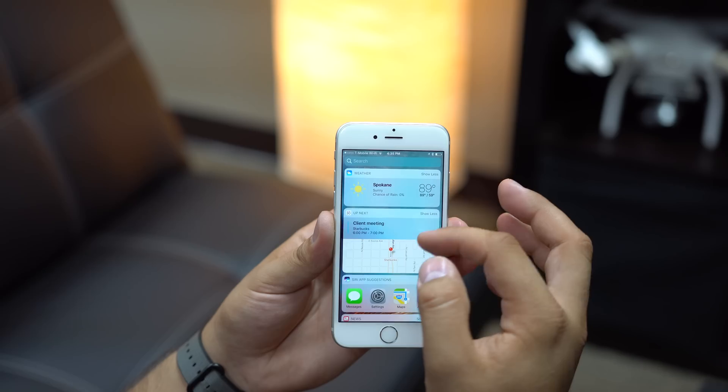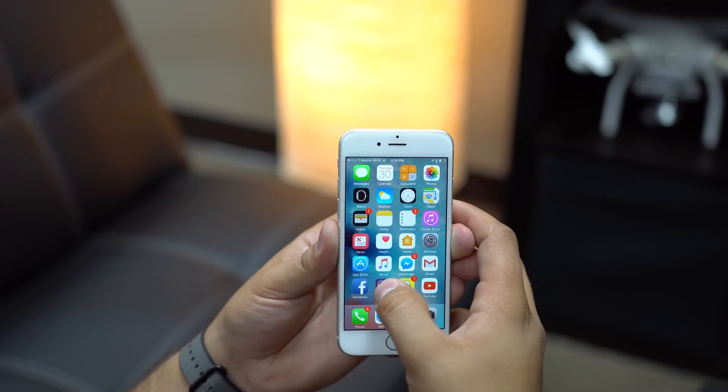If you have an iPhone 6s with 3D Touch, widgets can also be found with some apps on the home screen with a firm press.